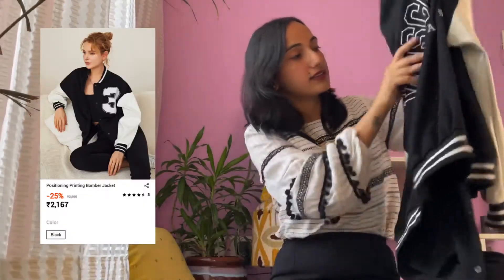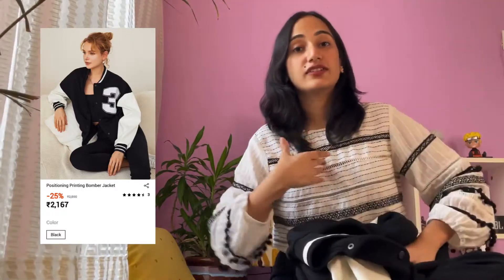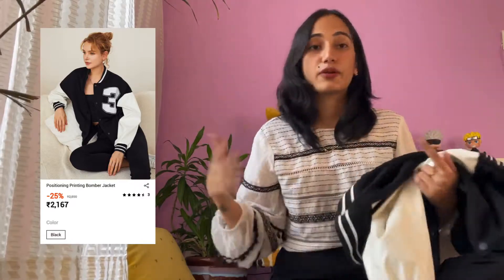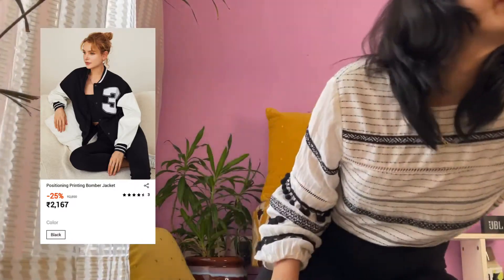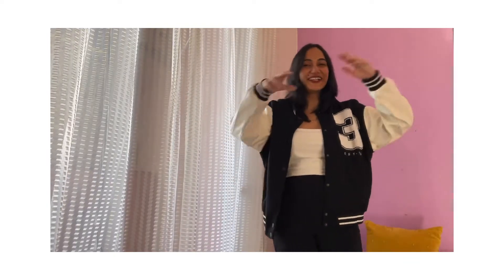The third product I got is a varsity jacket. It's a very cool looking varsity jacket — it was priced at rupees 261 when I bought it, but the price has since changed, so I'll add the new price in the video. It's very cool and very good. Since I live in Delhi, it will be very helpful in the coming winter, which is almost here.